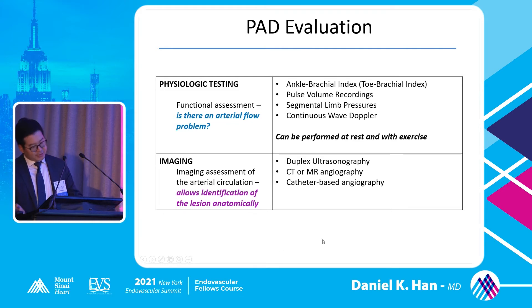Switching to the arterial side, there are two different questions you're answering in your office. Number one: is there an arterial flow problem? This is your physiologic testing — ABI, PVRs, segmental limb pressures, and continuous wave Dopplers performed at rest and with exercise. Number two: where is the actual anatomic lesion? This is your imaging — duplex ultrasonography, CT and MR angiography, and catheter-based angiography, which other speakers will cover throughout the day.